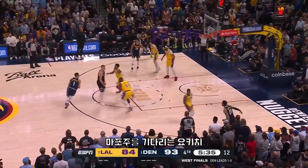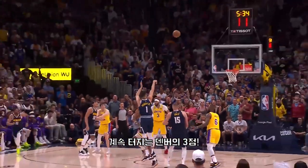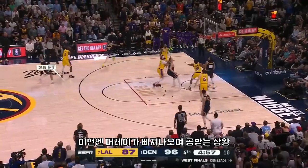Jokic looks to Porter — Porter fires. Back-to-back threes. Jokic back to Murray — another three-pointer.